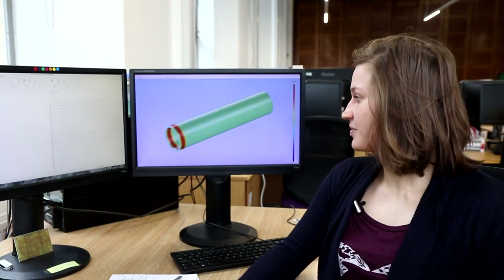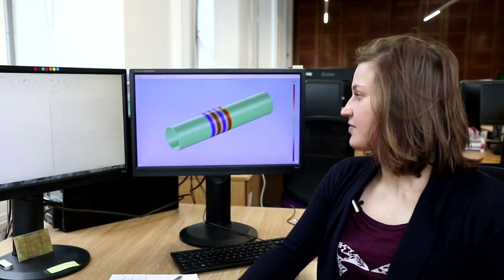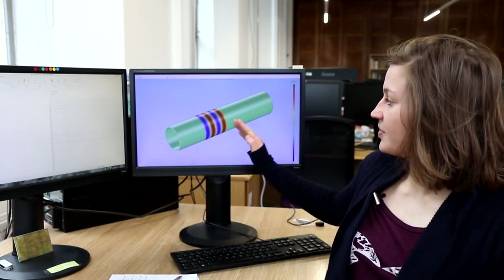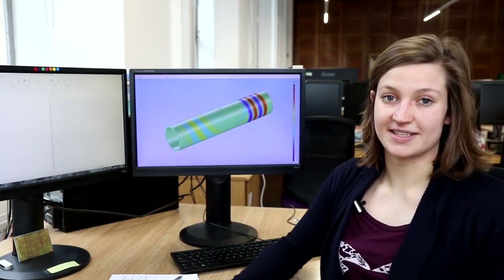In this model of the pipe that we saw earlier, we've introduced a virtual crack into our simulation. We can see the sound waves travelling along the pipe and being reflected from the crack in the centre.